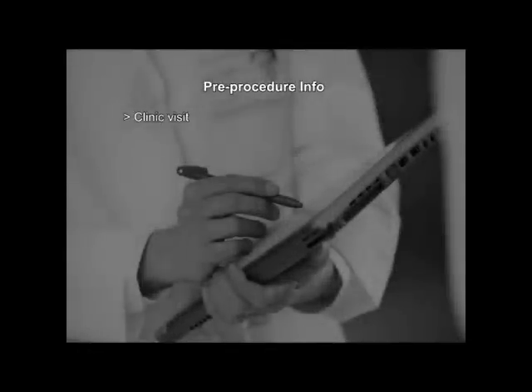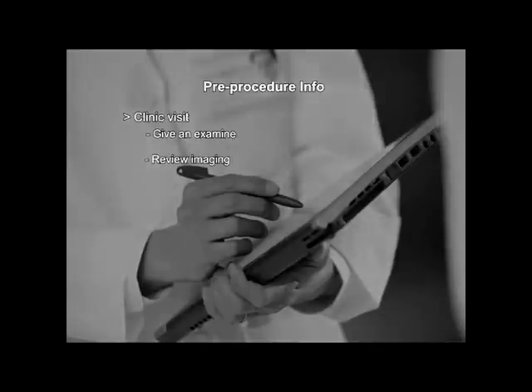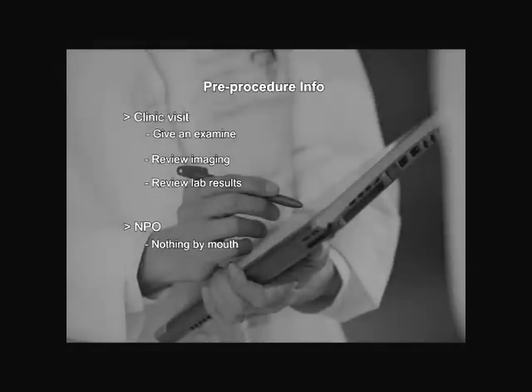What should I expect prior to the procedure? The first thing to expect is a clinic visit. Most patients come see us in a pre-procedure clinic where we will examine you, review the imaging, and also look over the lab tests. If you do not have a pre-procedure clinic, we'll draw labs three days before the procedure or on the day of the procedure. The night before the procedure, it's important to be NPO — meaning nothing by mouth — so no eating or drinking after midnight.